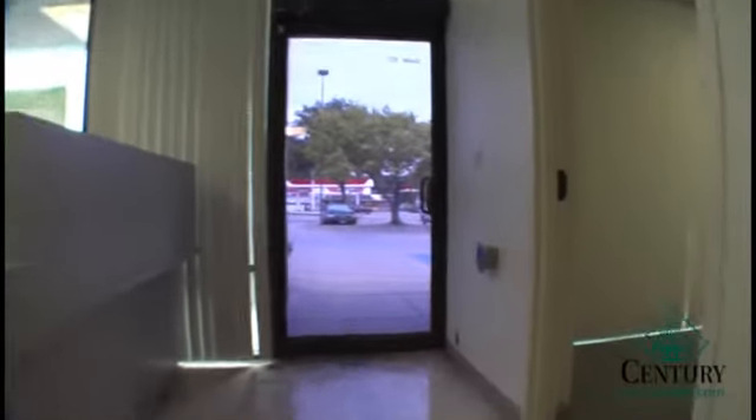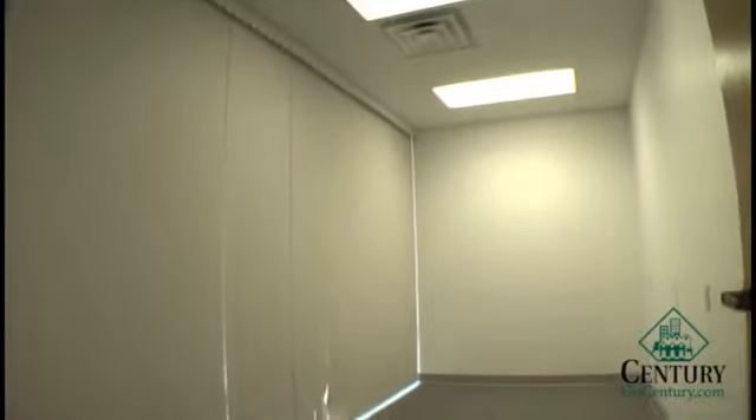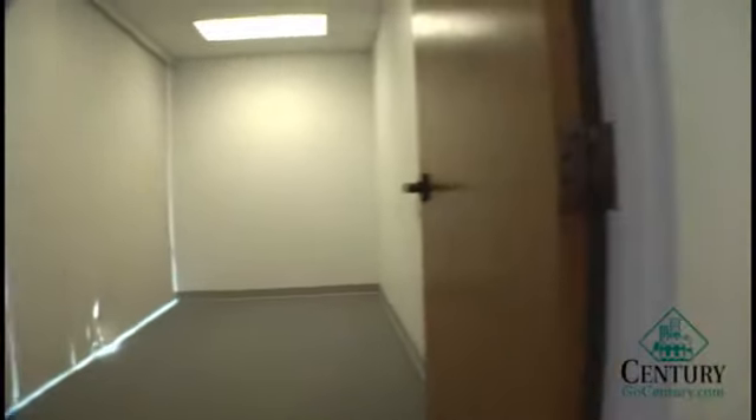This is our entrance. Our first office — the whole main front of this office is glass. You have lots of natural light. It's very attractive.